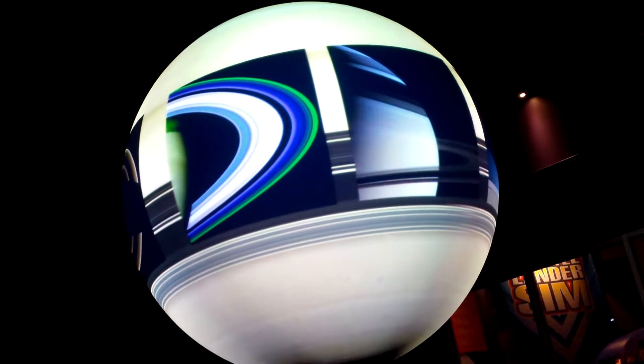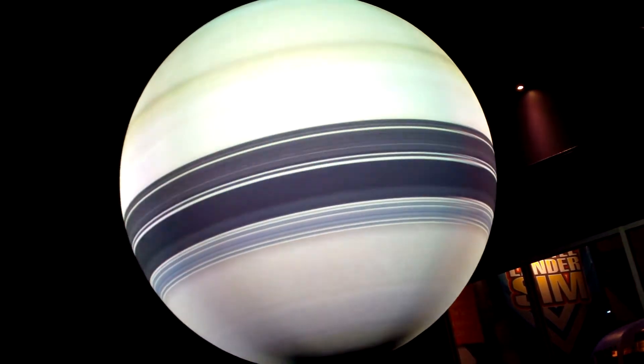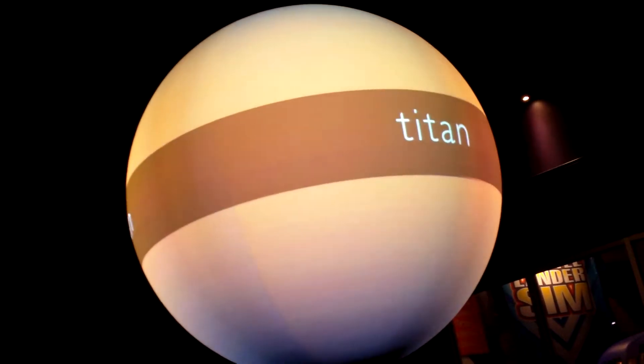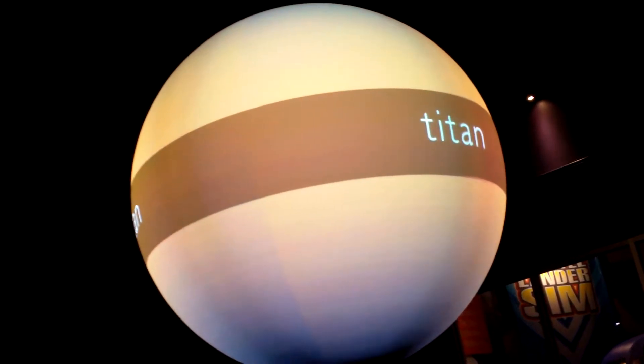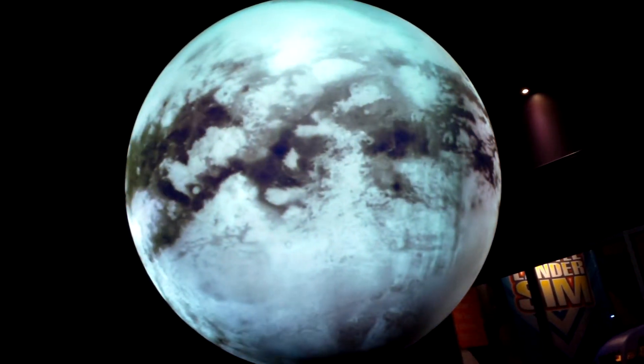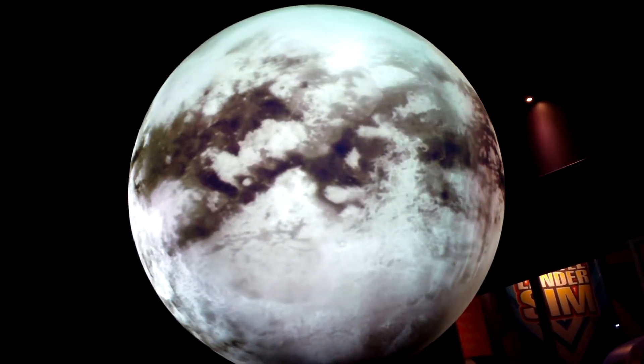Images of the rings reveal lovely scallops and swirls tossed by the moons embedded within them. Saturn is also surrounded by more than 60 diverse moons, including Titan, which has an atmosphere of thick hydrocarbons covering an icy surface dotted with methane lakes, sand dunes, and icy volcanoes.